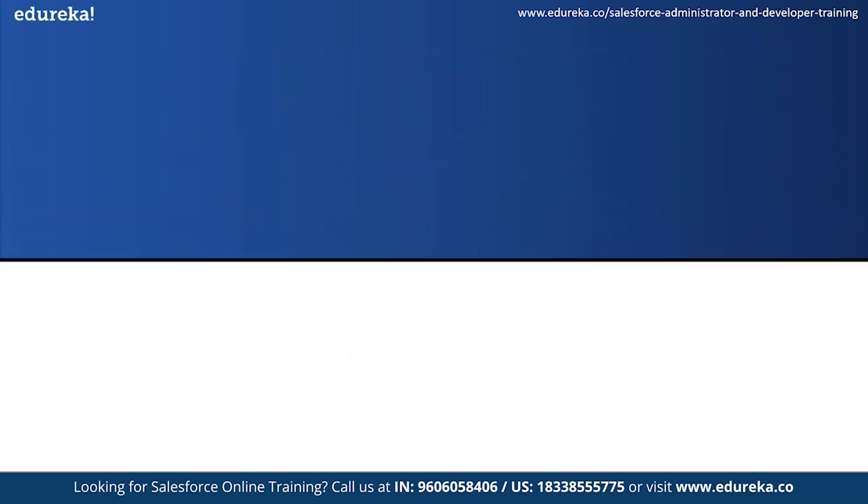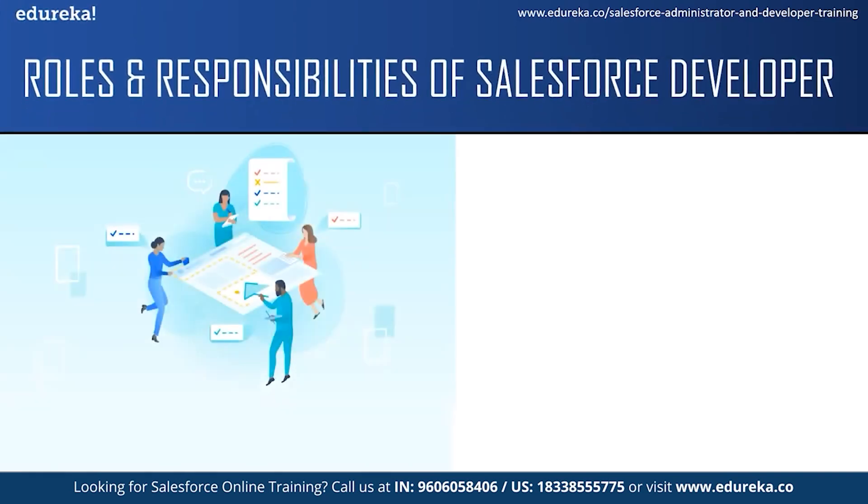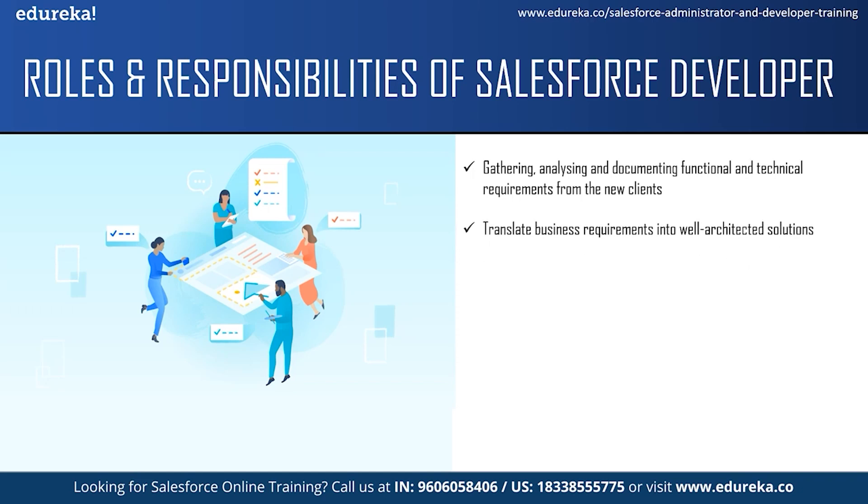The roles and responsibilities of a Salesforce developer go beyond just programming. They have to gather, analyze and document functional and technical requirements from new clients and also solve production issues reported by existing clients. The next responsibility is to translate business requirements into a well-architected solution that uses the best features of the Salesforce platform and products. One of the main responsibilities is to build Salesforce applications using Apex and Visualforce and also leverage the full capacity of the Salesforce platform.